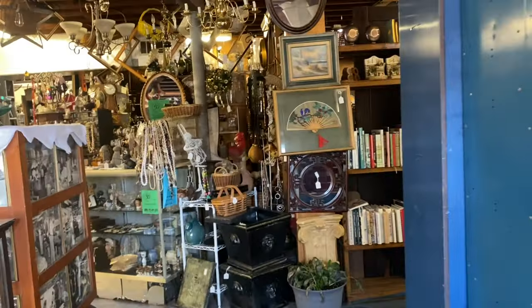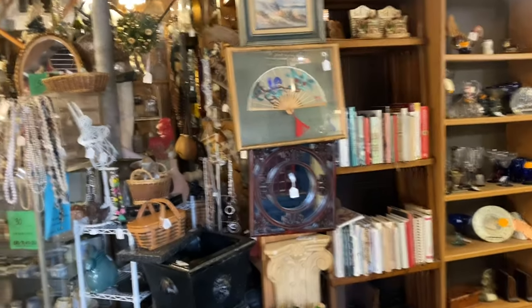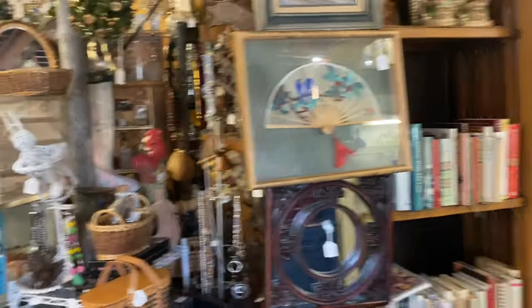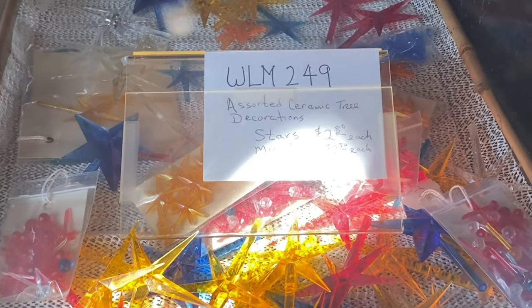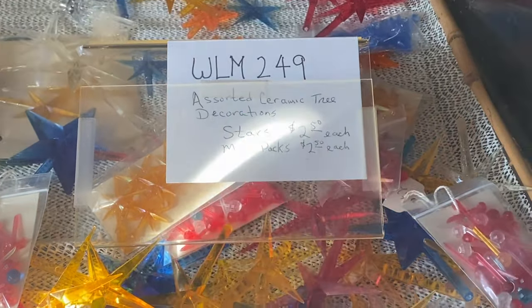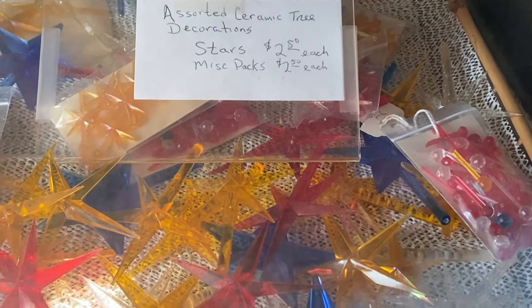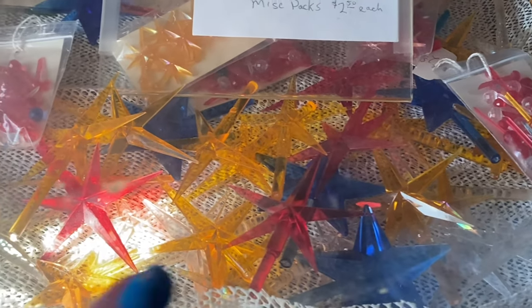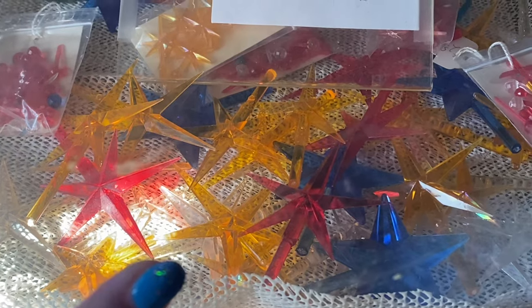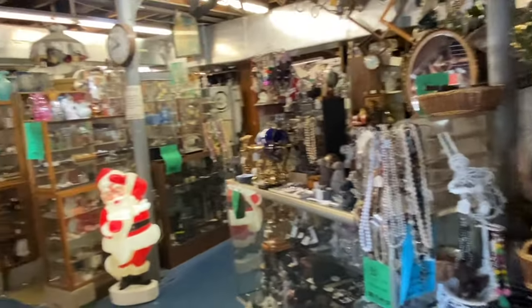Wow, that's gonna take me forever in here! Okay, just in the door — in the cases y'all, I want you to see these are the assorted ceramic tree decorations. The stars are $2.50 and the little miscellaneous packs are also $2.50. So even if you need just a star for the top of the tree, that's an awesome price for that.